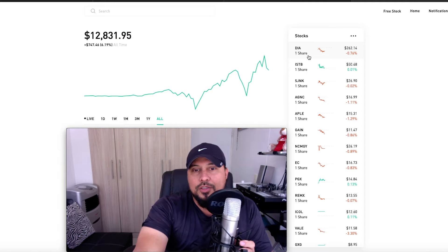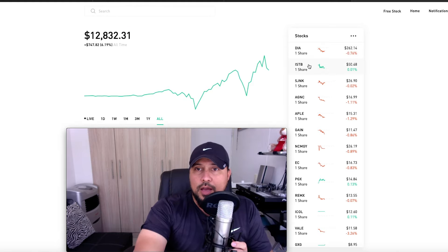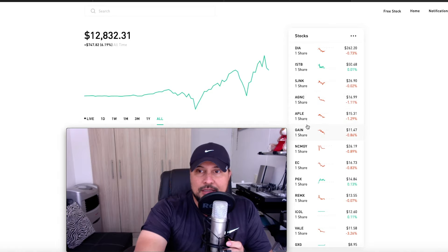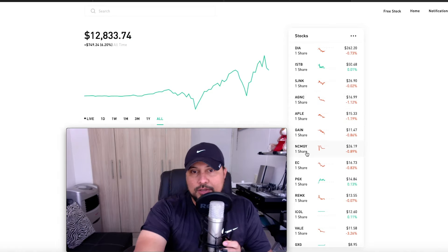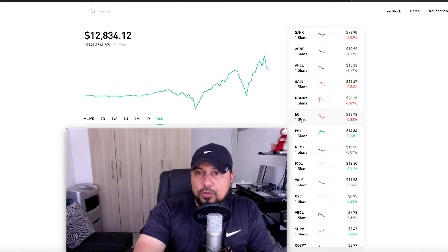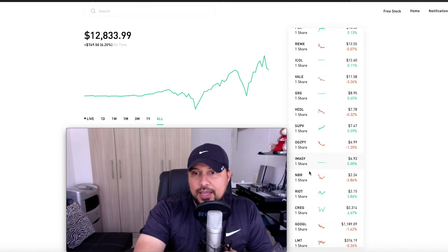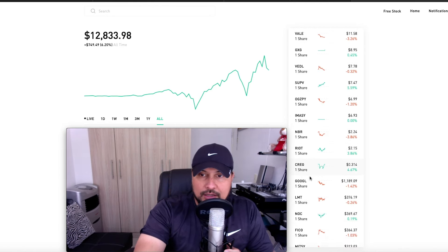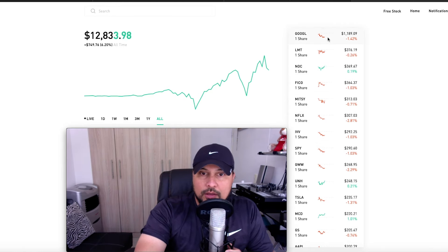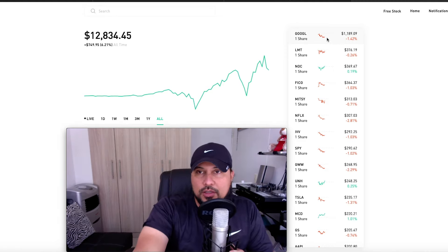The way I have it organized — you can see the DIA — these are all monthly paying dividends, from the highest monthly paying dividends that my portfolio owns all the way down to my newest addition, the newest mining stock, Newcrest Mining. Then there are new additions all the way down to the 31-cent stock, and then from Google all the way down.